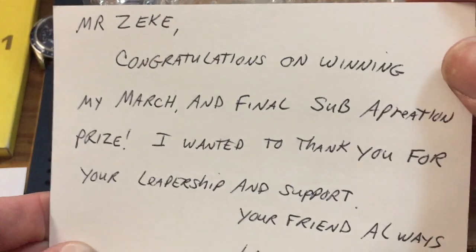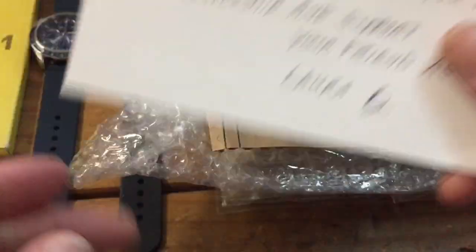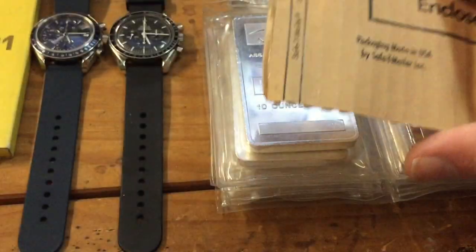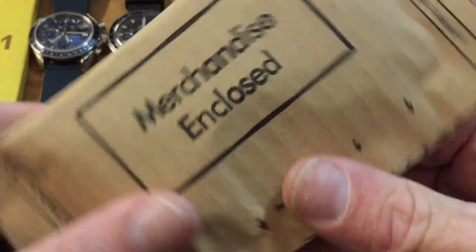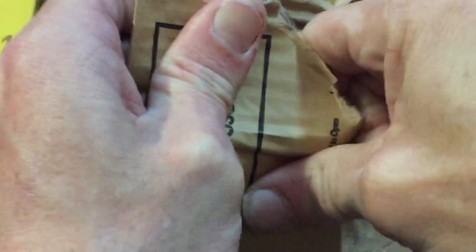There's a postcard from Laura Blade — very well done, colors are very rich. It says: 'Mr. Zeke, congratulations on winning my March and final sub appreciation prize. I wanted to thank you for your leadership and support. Your friend always, Laura B.' I appreciate that greatly. I try to get along with everybody and make things fun. I'd like to post more videos if I had more time, but time is at a premium these days.